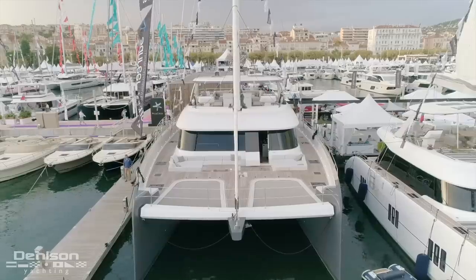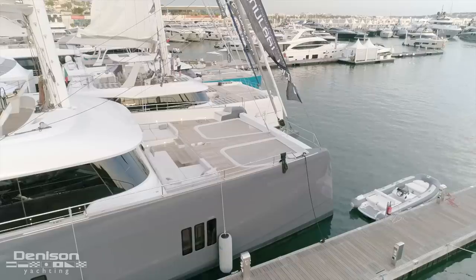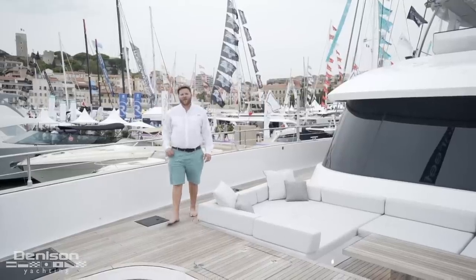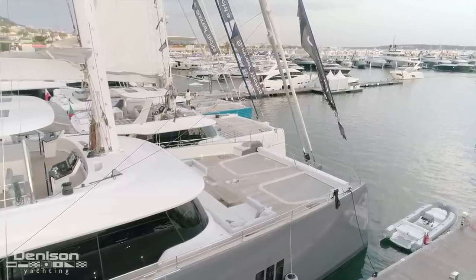With 80 feet of waterline and almost 38 feet of beam, her dimensions are impressive. Like any catamaran, the foredeck is one of the most important areas on the boat, whether under sail or at anchor.